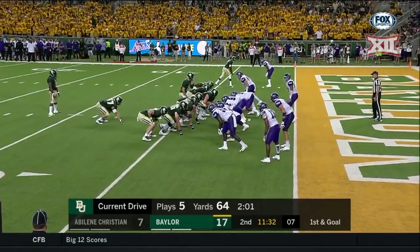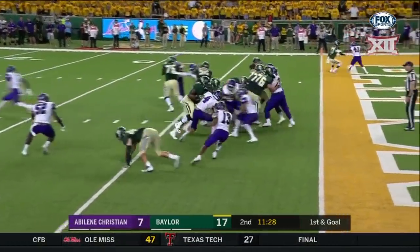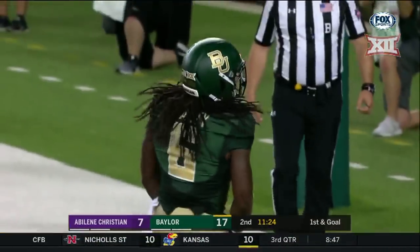It was the option in the backfield, Kyle Boyd in the game as a fullback. And Hastie takes everybody with him into the end zone — a touchdown for Baylor!